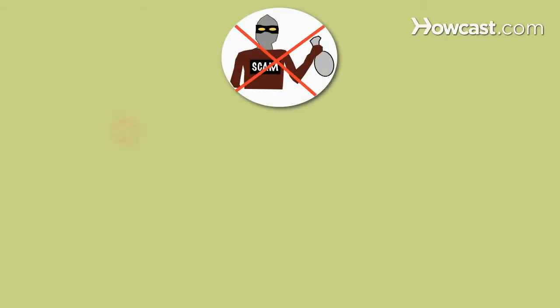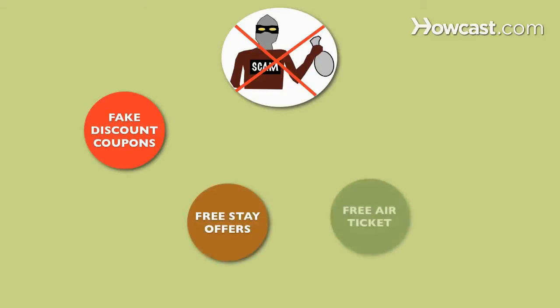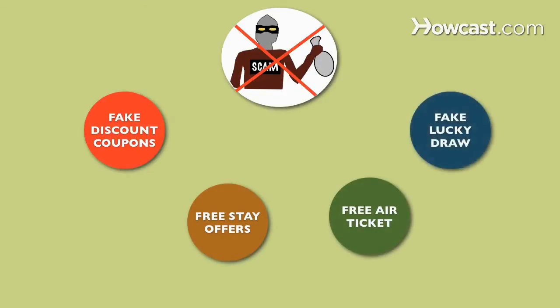Step 7. Know about common travel scams like discount travel clubs with unreasonable dues and hidden fees, and do-it-yourself travel agent tutorial kits.